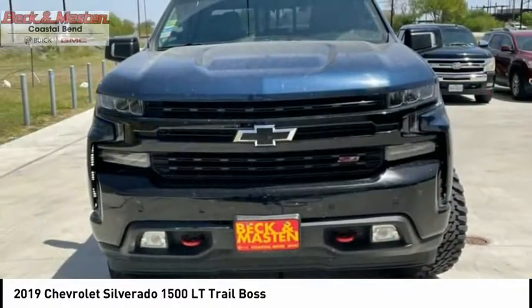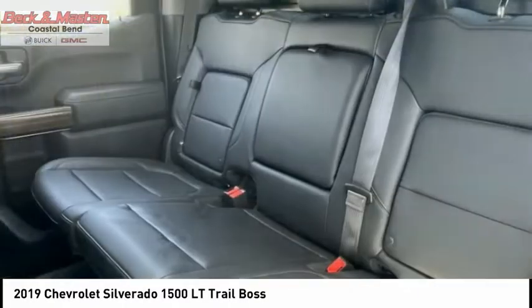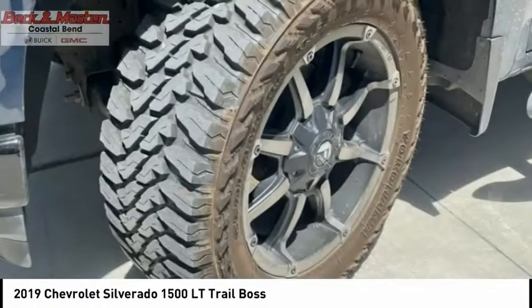Traction control, stability control, front suspension type strut, roll stability control, auxiliary transmission fluid cooler.